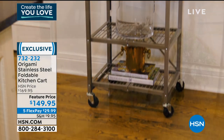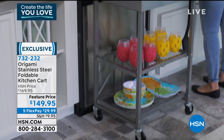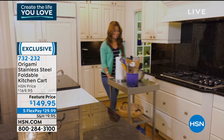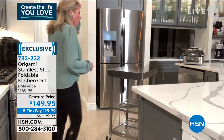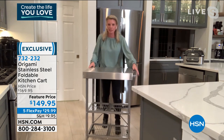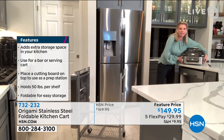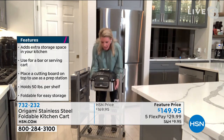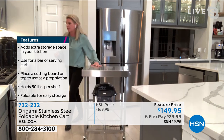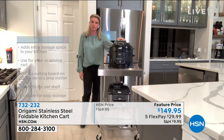It can go from room to room. Here are images showing how great it looks everywhere: bar station, coffee station, buffet station, out by the barbecue with all your meat and condiments right there, baking station. This is so strong — each shelf holds 50 pounds of weight, so 150 pounds per shelf. Clear up your countertops: in my kitchen I take pride in keeping them clean. Now I can put my big Ninja grill on one shelf and my Ninja Foodie on another.